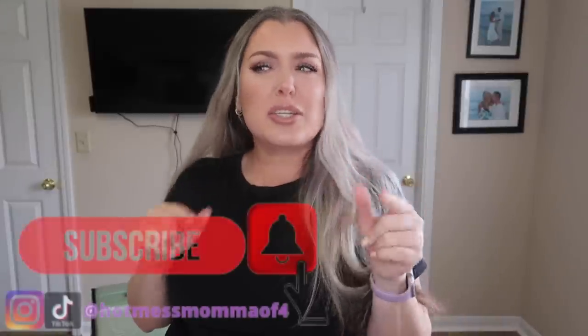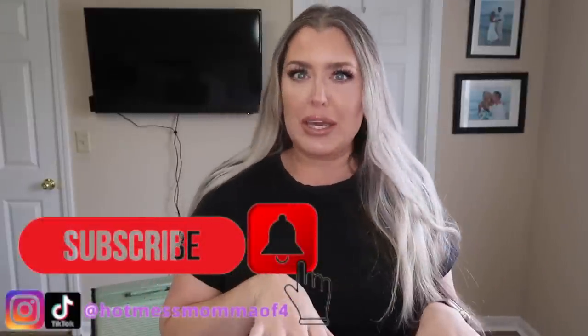Hey everybody, welcome back to another Temu haul. Y'all know these are one of my favorite hauls because one, they're affordable, two, great quality, and three, there's coupons galore. So before we jump into today's Temu try-on haul — we've got all kinds of little gadgets, actually not as many gadgets, more clothing — if you're new to the channel, hello, welcome, so happy to have you here.